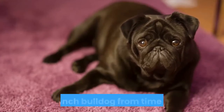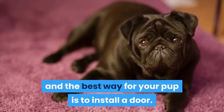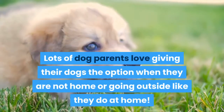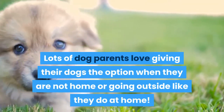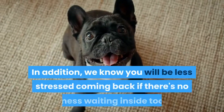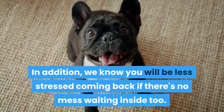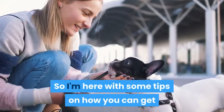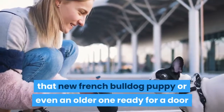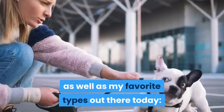Every pet owner needs to leave their little French Bulldog from time to time, and the best way for your pup is to install a door. Lots of dog parents love giving their dogs the option to go outside when they are not home, just like they do at home. We know you will be less stressed coming back if there's no mess waiting inside too. Here are some tips on how you can get that new French Bulldog puppy, or even an older one, ready for a door, as well as the favorite types out there today.